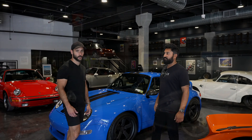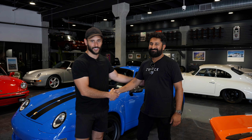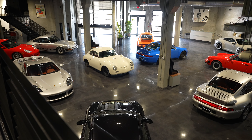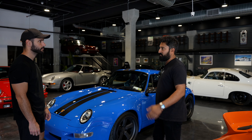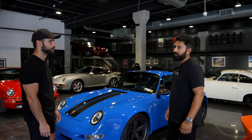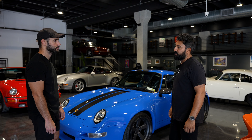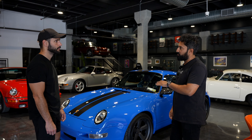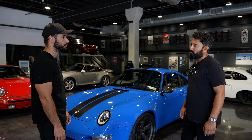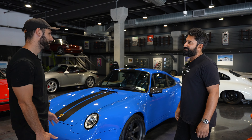So here we have Sunil, one of the owners. Tell us about your shop and showroom. This is part of our showroom — we also have our workshop on the other side where we do performance work and service, all for Porsche cars. On our second floor we have car storage — 16,000 square feet of storage — and additional inventory that we don't fit downstairs.